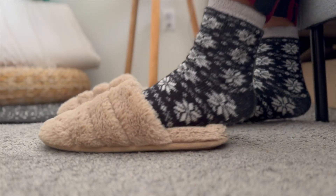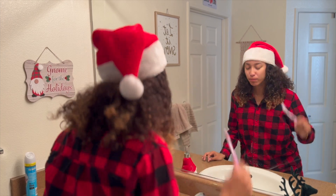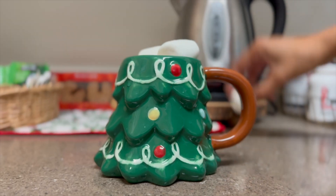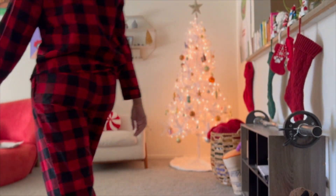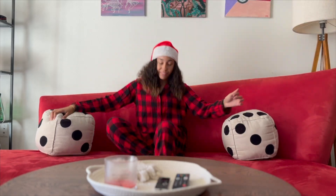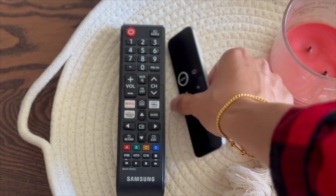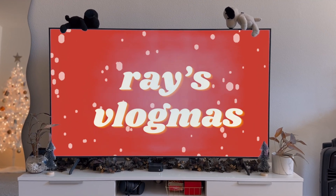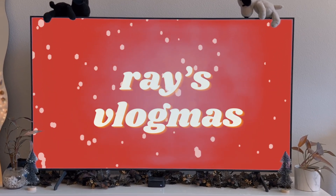Christmas lights are all around. I can see them now — it's like they spell your name, it's insane. Now we're back here once again, holidays and cheer.